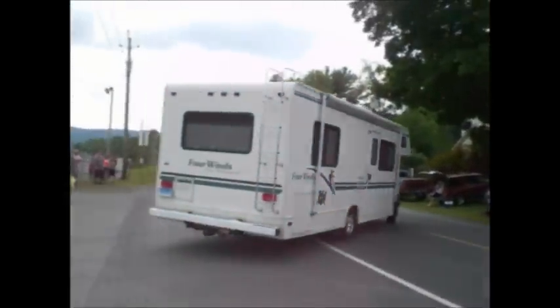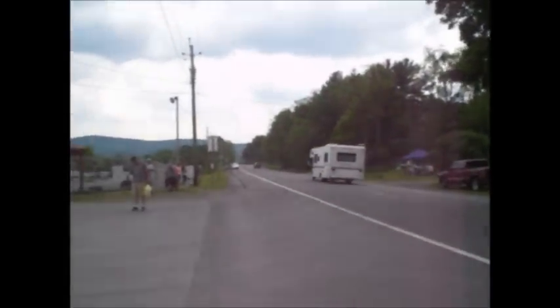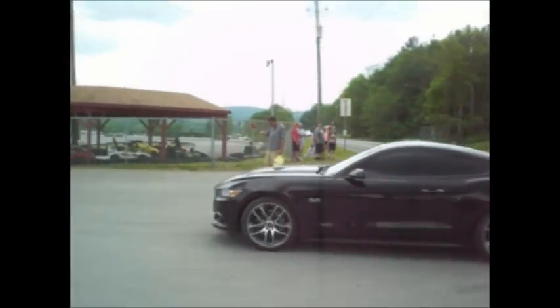Here we go. P450 Party Barge — bring the friends and family, bring the wife and kids. Five liters. Good-looking Mustang, that's one of those brand new ones — 2015.